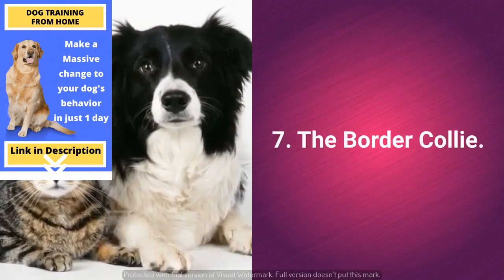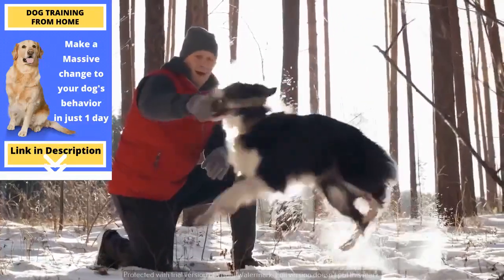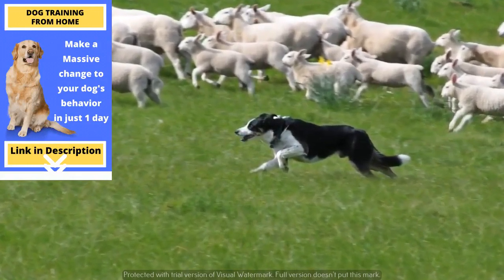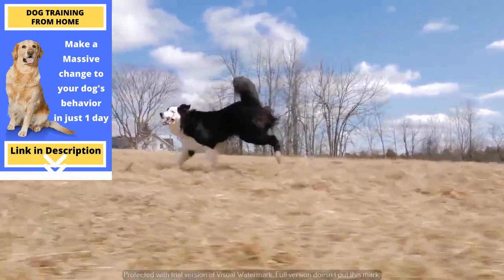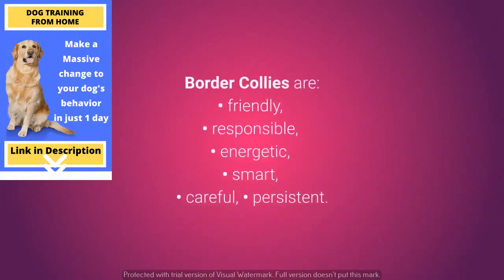Cat-friendly dog number 7: the Border Collie. The Border Collie has become an extremely popular choice of pet. Although it's often thought that Border Collies primarily serve as livestock herders, they have various other skills — they are popular choices as pets, therapy dogs, and for dog sports. The main reasons for their widespread use are their very high levels of intelligence, energy, and agility, but also their friendliness. Border Collies are friendly, responsible, energetic, smart, careful, and persistent.